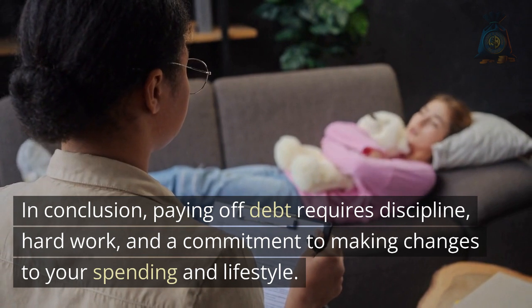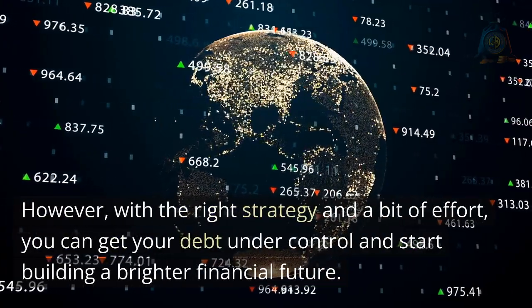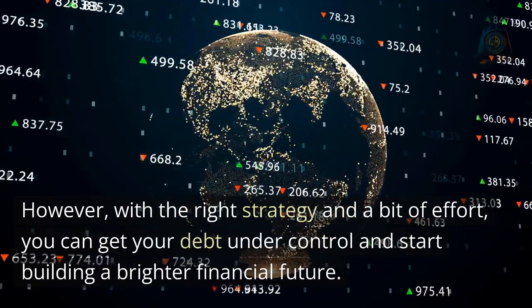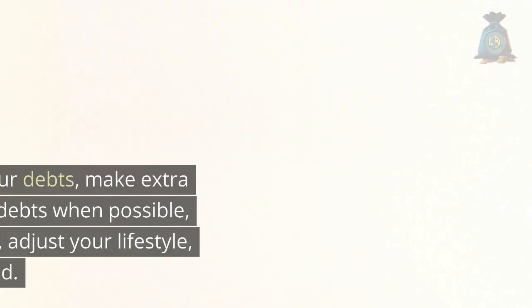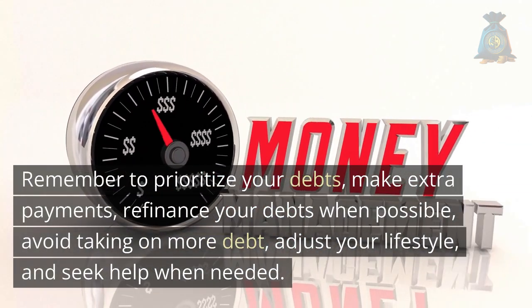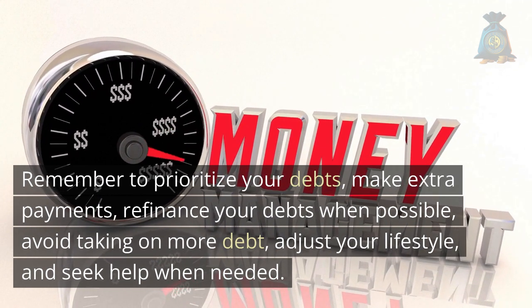In conclusion, paying off debt requires discipline, hard work, and a commitment to making changes to your spending and lifestyle. However, with the right strategy and a bit of effort, you can get your debt under control and start building a brighter financial future. Remember to prioritize your debts, make extra payments, refinance your debts when possible, avoid taking on more debt, adjust your lifestyle, and seek help when needed.